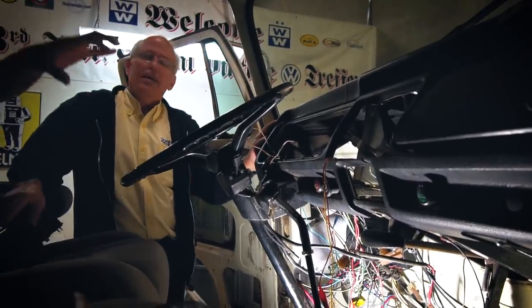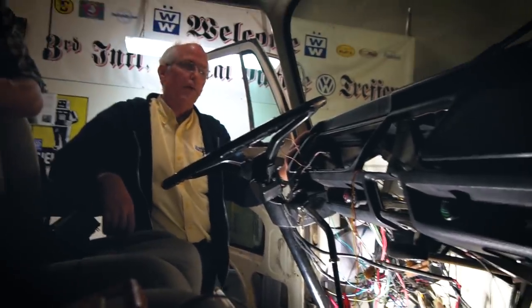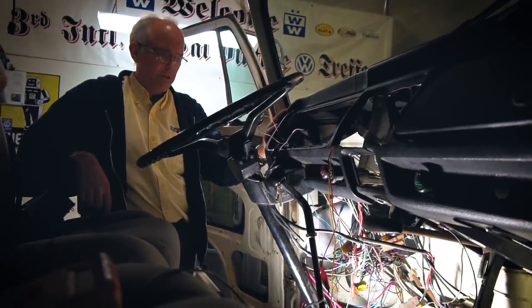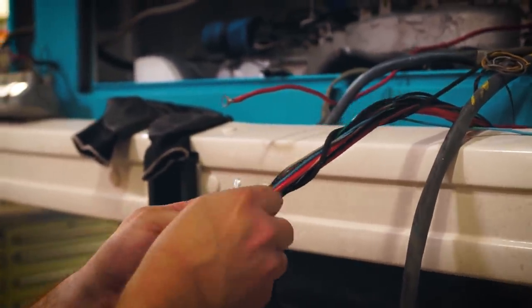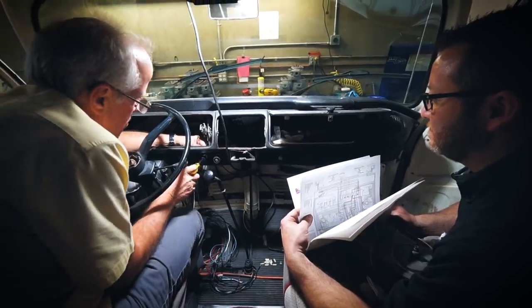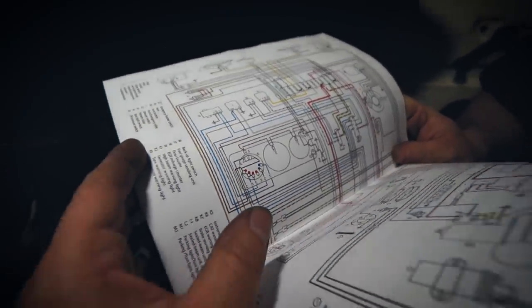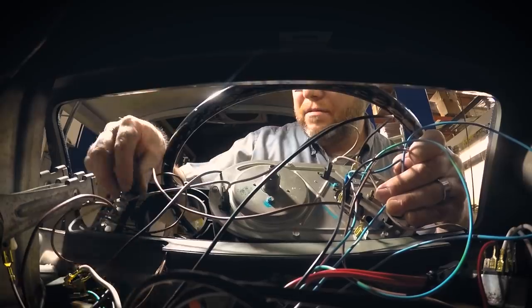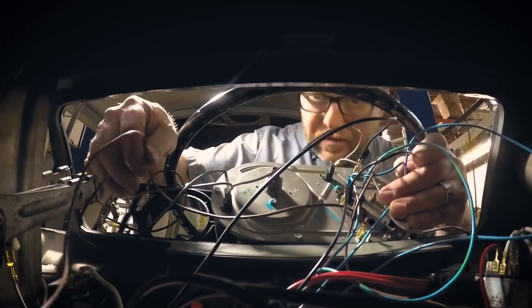This is like an investment in our future. So when we're broken down in India, it's easier for us to troubleshoot. Everything's going to be as it was originally. With a wiring diagram, you're going to be able to look at that and say, well, this is the colour of this wire and this is where it should be going — hopefully much easier to troubleshoot.